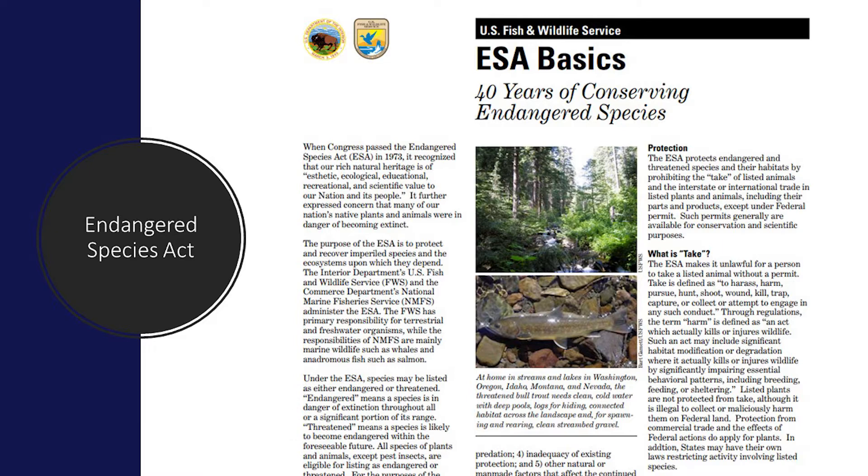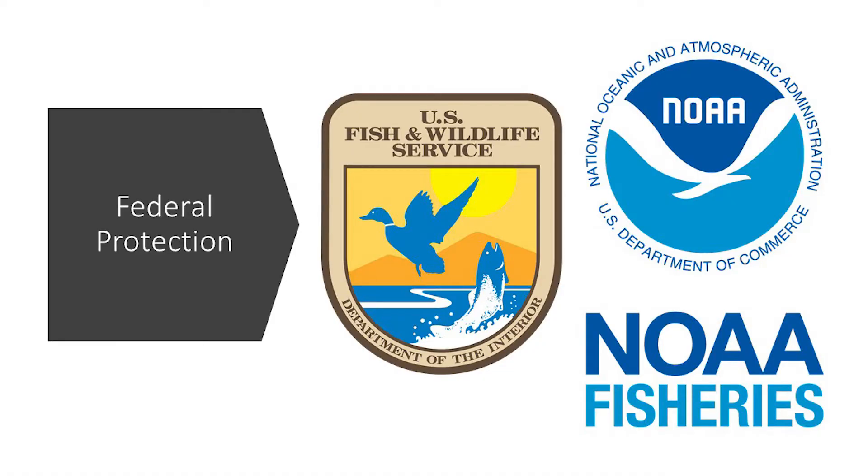The Endangered Species Act has lists of protected plants and animals from the United States and worldwide. When a species is listed as threatened or endangered, it receives special protections by the federal government. Listed animals are protected from take, trade, or being sold.